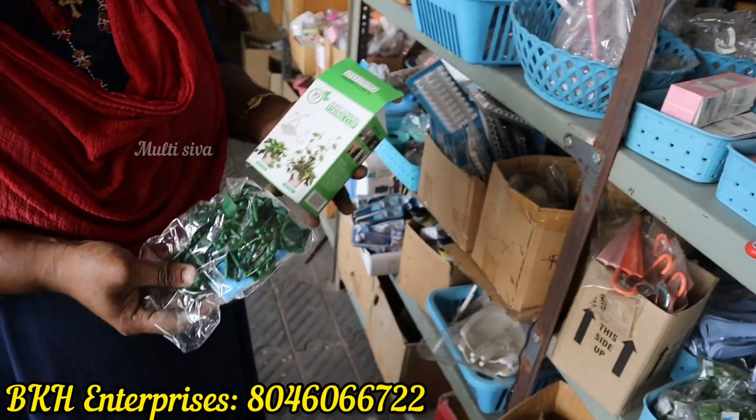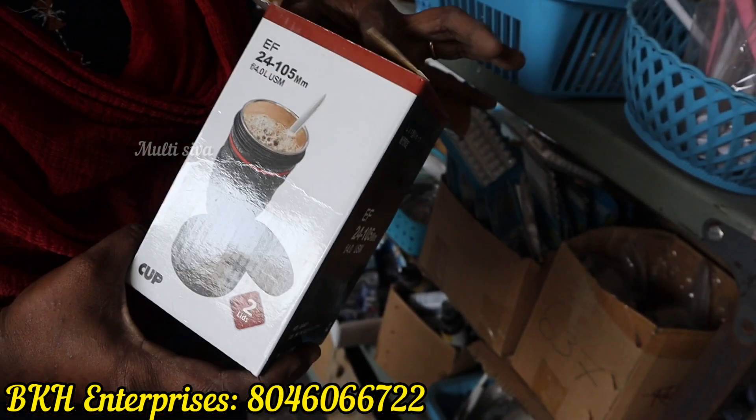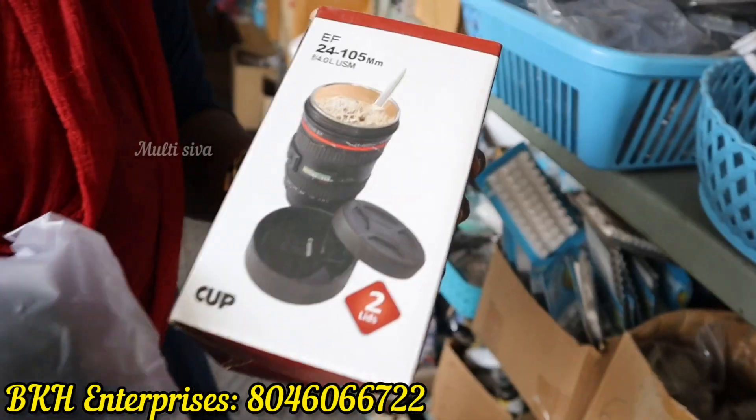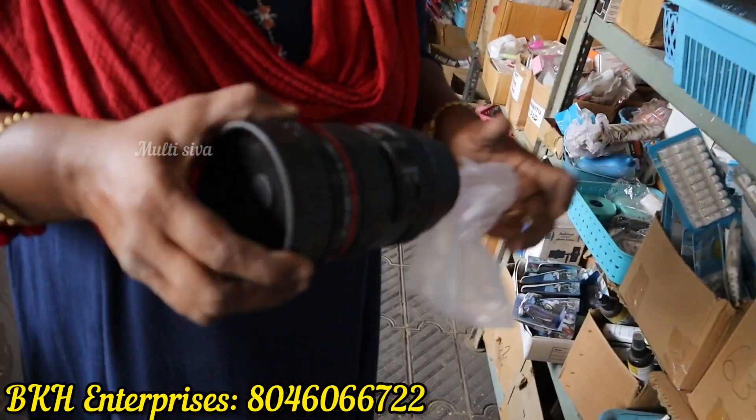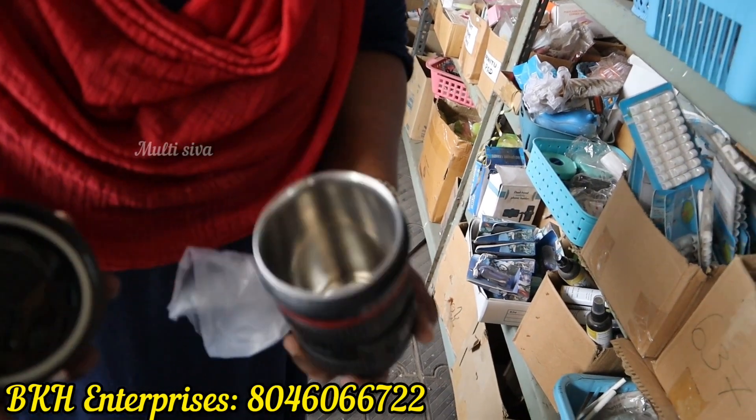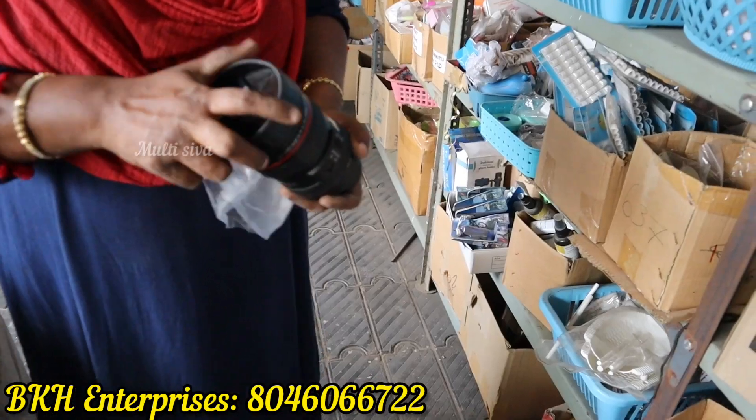The price is Rs. 148. In the camera model, there is a camera lens mug. As you can see, there is a camera mug — here is a coffee mug. Here is the lid. The price is Rs. 150.